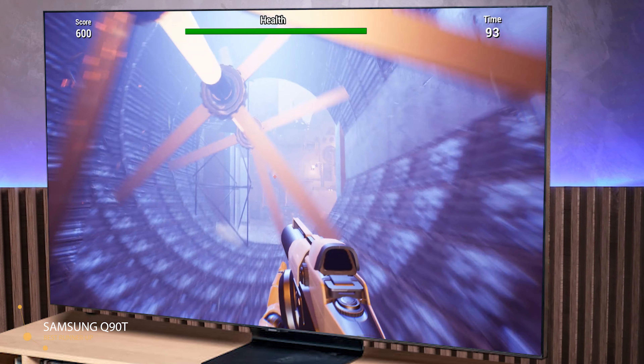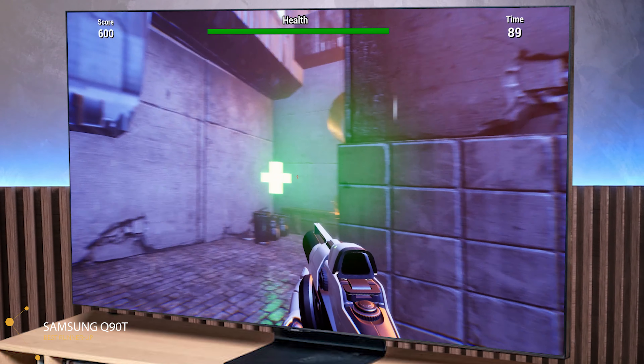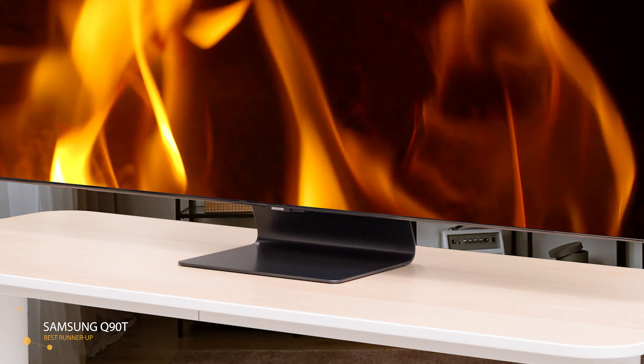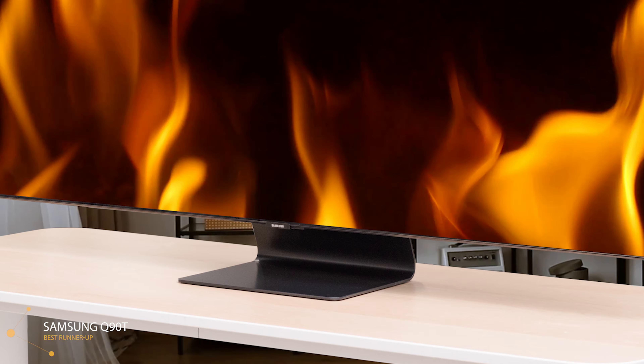Simply put, the Q90T offers some of the best picture quality you can find on a 4K TV. It has excellent brightness, impressive contrast, vivid colors, and very solid black levels. If hard-pressed, I still prefer the overall image that some OLED TVs provide, but displays like this prove that QLEDs can hold their own.